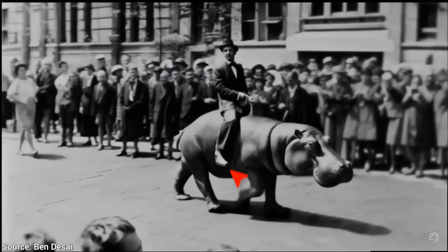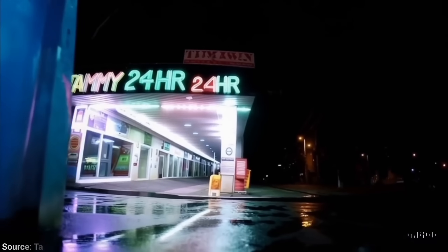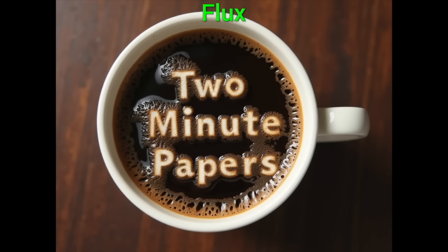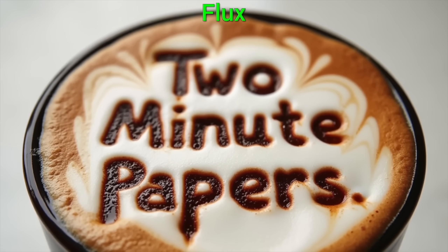Now, it is, of course, not perfect. I think the leg movement here is a little excessive. Also, as you smart fellow scholars have guessed — text. It is still not great. Modern text-to-image solutions such as the amazing and free Flux is doing better on these.